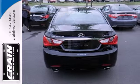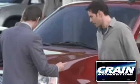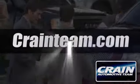Become inspired. Come see this Hyundai Sonata and start living today. Visit us anytime at craneteam.com. Go!